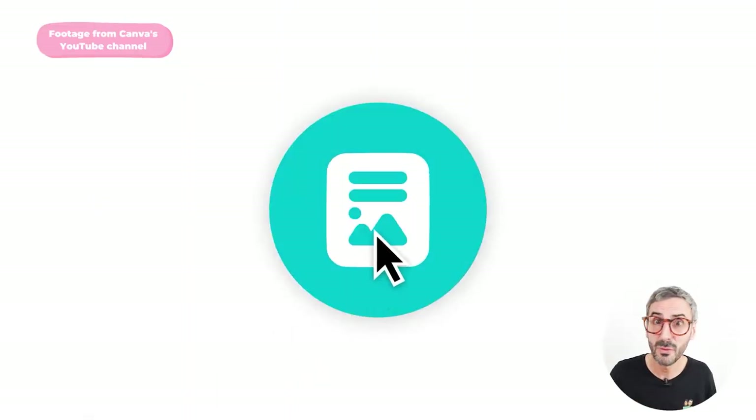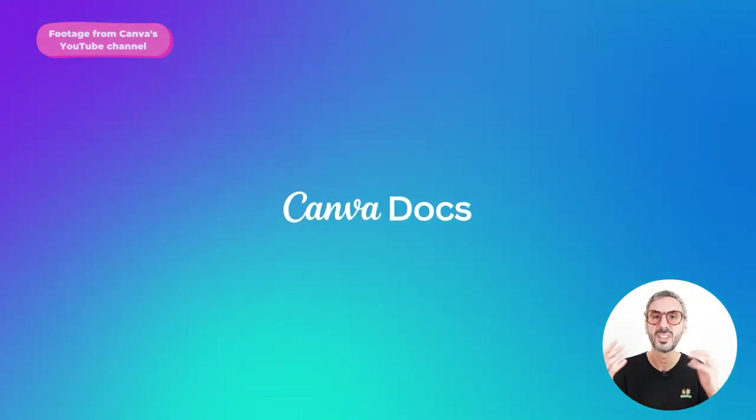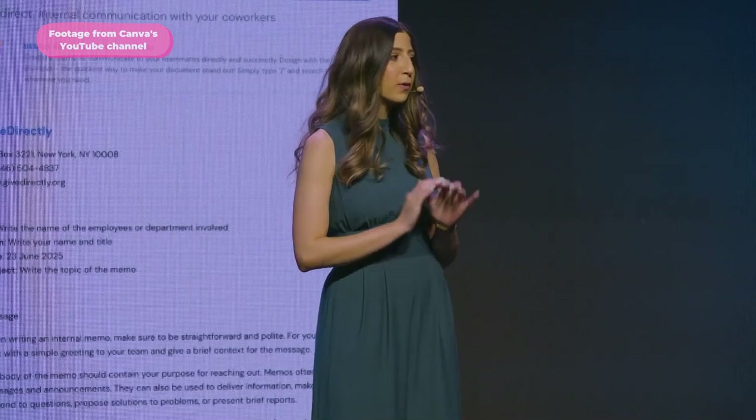The big reveal: introducing Canva Docs. Canva will now allow us to create engaging visual documents — no more boring Google Docs. Canva Docs is an entirely new way to visually communicate, plugged into all the same magic you already know: beautiful templates, seamless sharing and collaboration tools, and the same easy-to-use editor. No more cookie-cutter docs lacking personal style, and goodbye to static, uninspiring content.